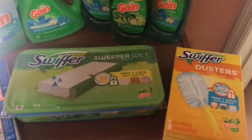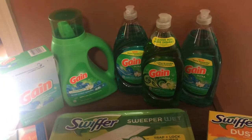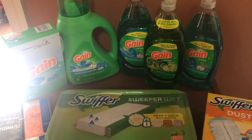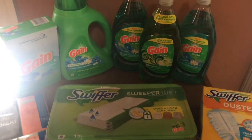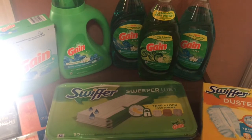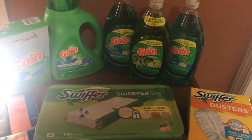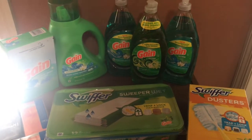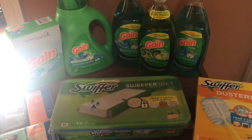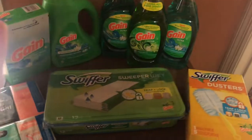You cannot beat that for Gain and Swiffer products. You guys go and get this deal — you can do it anytime this week with that $5 off a $20 Gain purchase. All of these items are qualifying. Use that coupon along with all your other digital coupons, type in your phone number once they've scanned your items, and it takes off all those digitals bringing you down to a super cheap cost. You can wait till Saturday to do it, or go ahead and pick this up during the week.